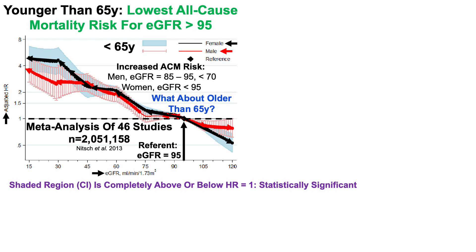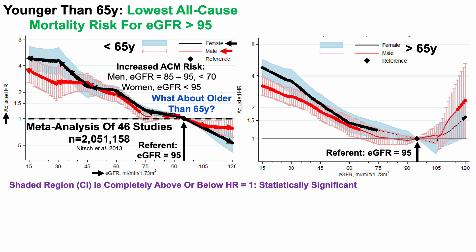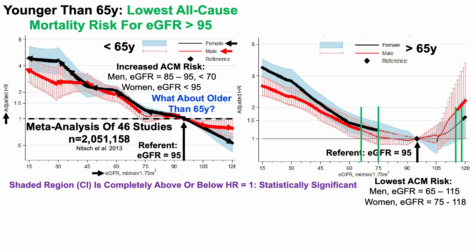For people older than 65, compared with the referent eGFR of 95, the lowest all-cause mortality risk in men was an eGFR in the 65 to 115 range — not significantly different from the referent of 95. For women, an eGFR in the 75 to 118 range was also not significantly different from 95. Increased all-cause mortality risk occurred in men when eGFR was greater than 115 or less than 65, and in women when eGFR was greater than 118 or less than 75.